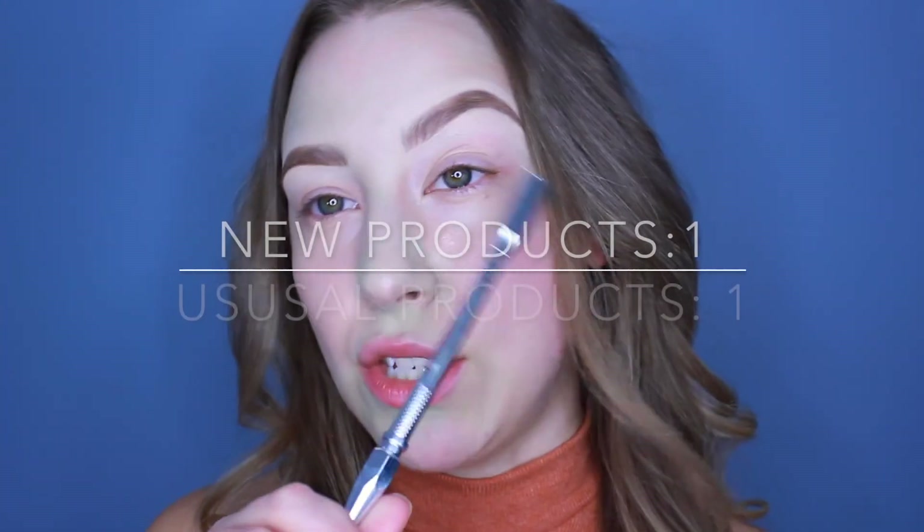The Benefit Brow Pencil seemed to work just as good as the Brow Wiz. Once I get to keep using it and trying it I can tell you whether it's better or not, but for now it works just as good. The colors I chose match pretty perfectly to what I typically use — there doesn't seem to be any color differences or anything like that.